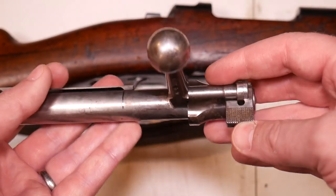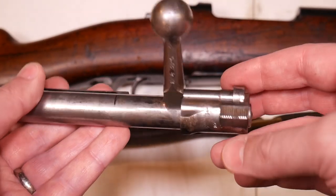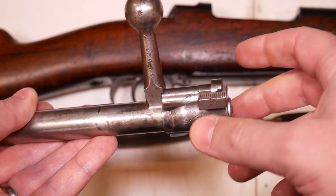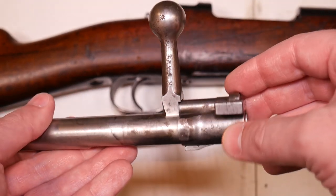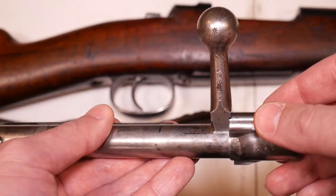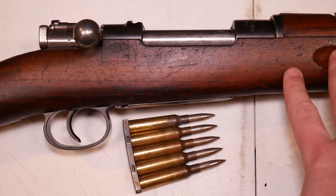Just about everything else is the same — the same checkering on the safety as earlier models. You can't disassemble the gun with the safety off; you'd have to put the bolt back in, put the safety in the up position, and then take it back out. That's the fastest and easiest way to do it.